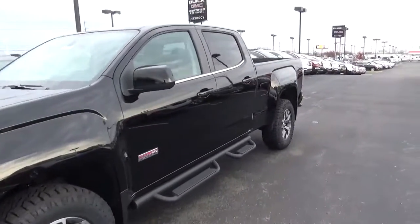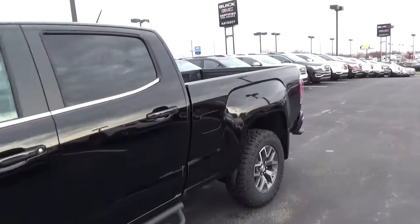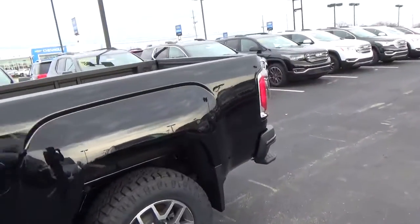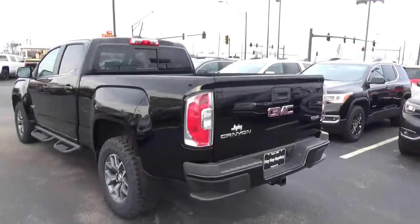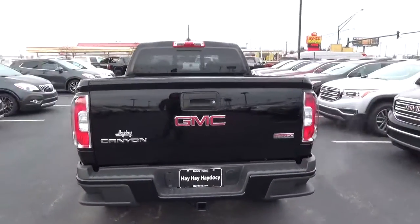Today we've got a 2017 GMC Canyon SLE with four-wheel drive, with an onyx black exterior and a jet black interior. 3.6 liter six-cylinder engine with an automatic transmission.